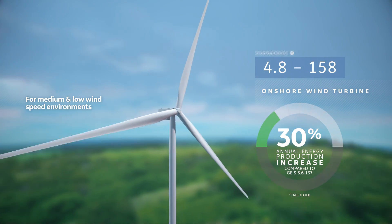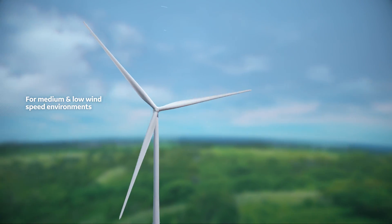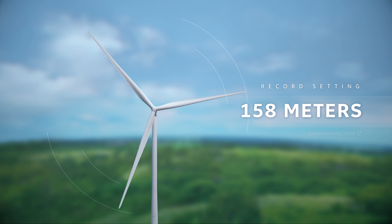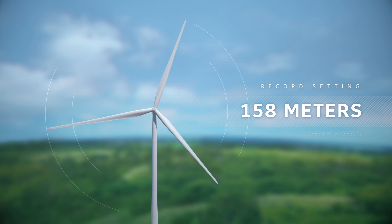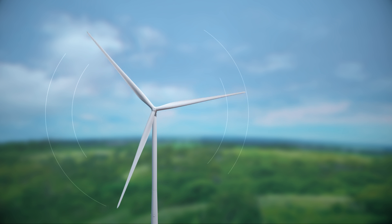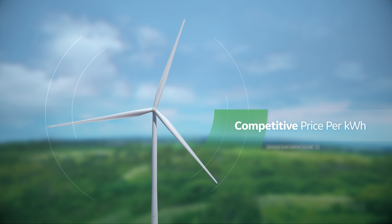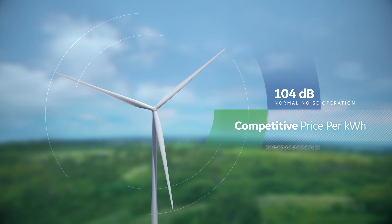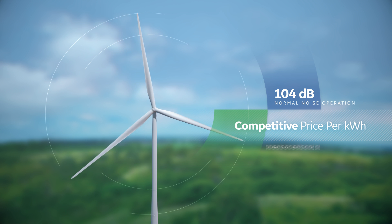Well-suited for medium and low wind speed environments, the turbine sets a benchmark in rotor diameter, topping out at 158 meters. The bigger rotor enables a lower levelized cost of electricity for our customers via an impressive jump in annual energy production, while meeting 104 decibels sound power levels.